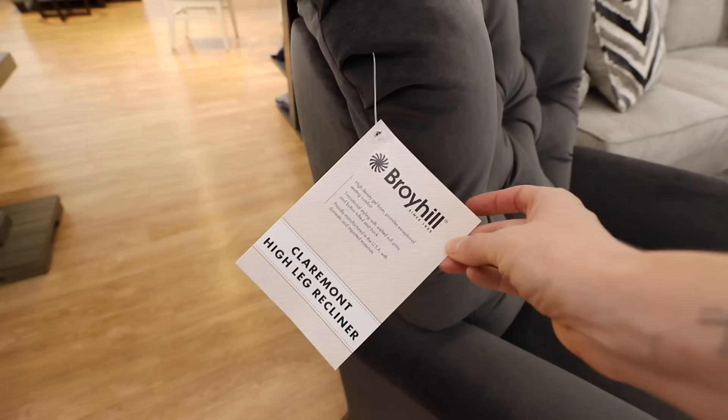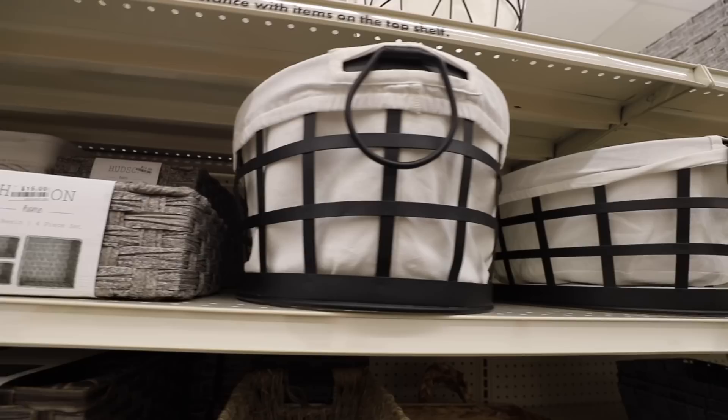Did you learn something new today? What do you like buying at Big Lots? Be sure to leave me a comment down below and leave this video a big thumbs up if you enjoyed — it helps me out a lot and lets me know you want more shopping videos and where to get the best items on a dime. I love you guys so much and I will catch you in the next one. Bye!